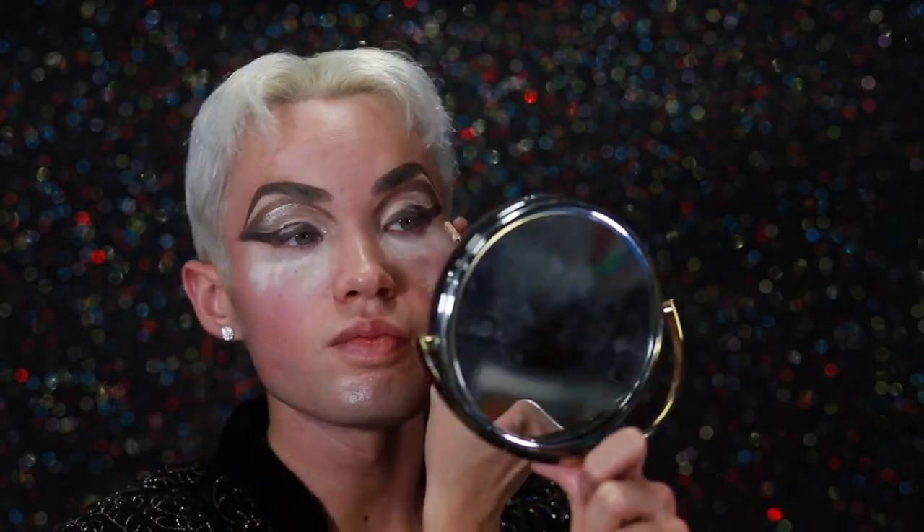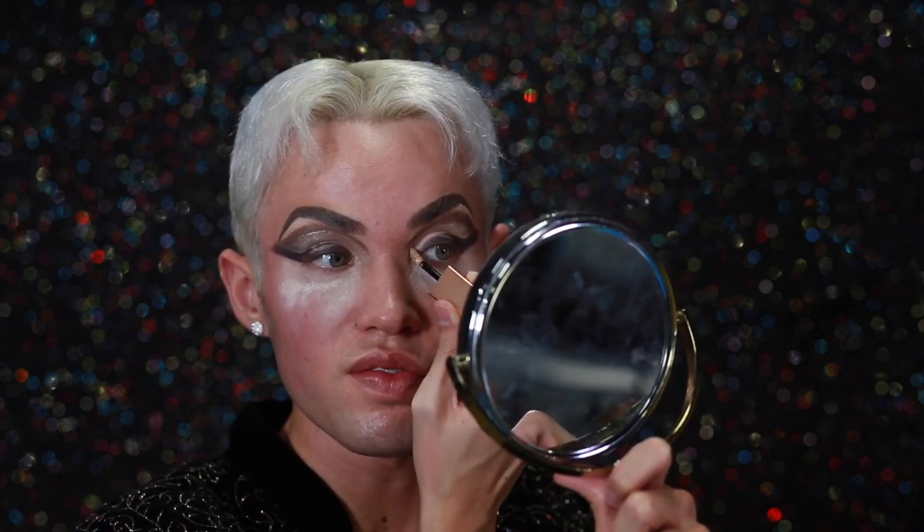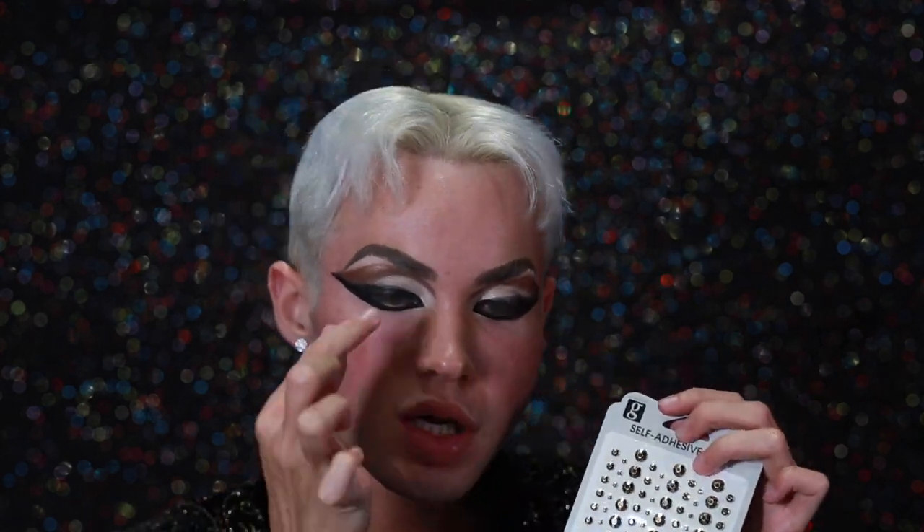I love the Met Gala. I look forward to it every year. It's definitely the one night where celebrities go all out when it comes to fashion. Now I'm going to pop on an eyeliner — I'm going to be using the Too Faced Better Than Sex eyeliner.